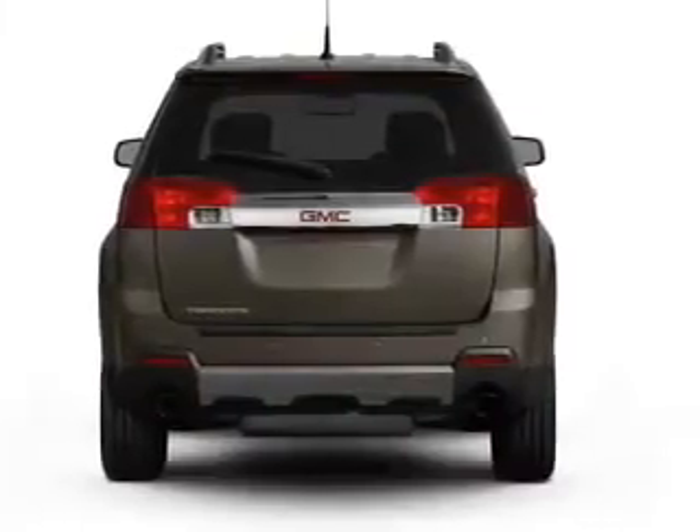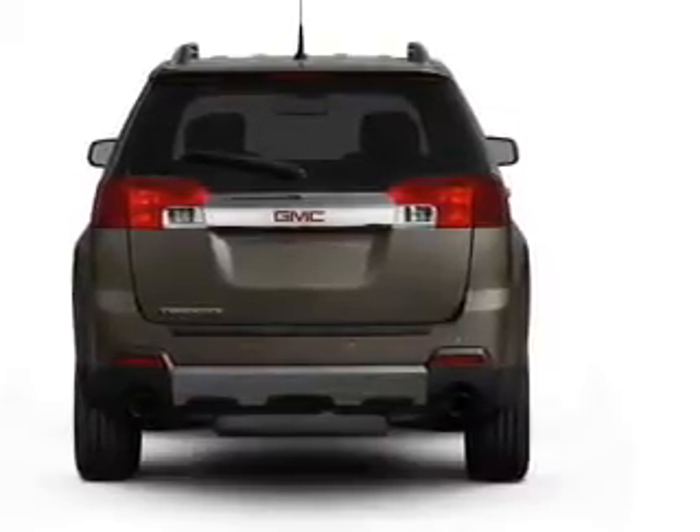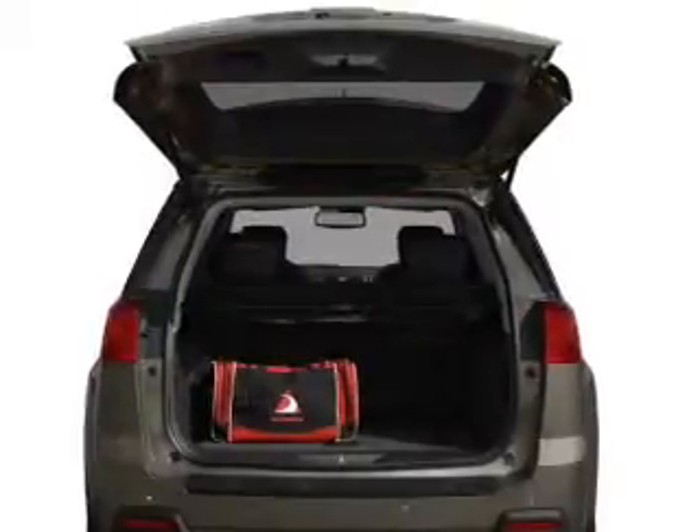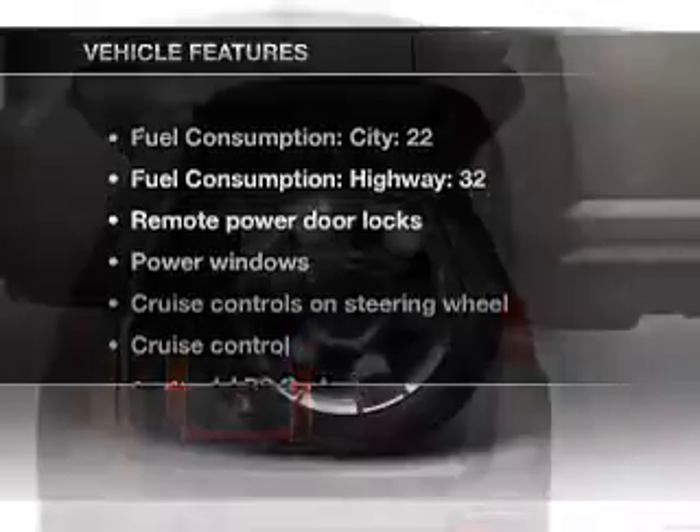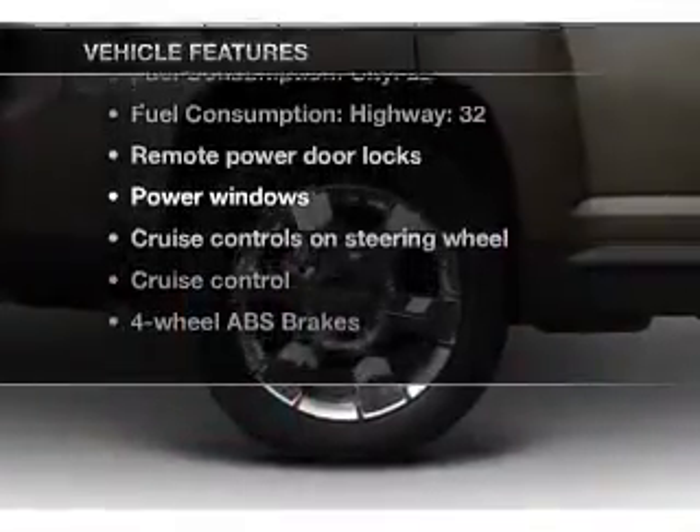Savor your listening experience with the premium sound system. Brake safely with the anti-lock braking system, and memory settings are one of many features. Enjoy these notable features that are included in this vehicle.